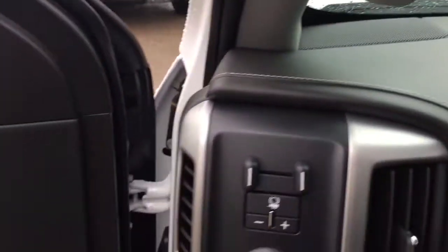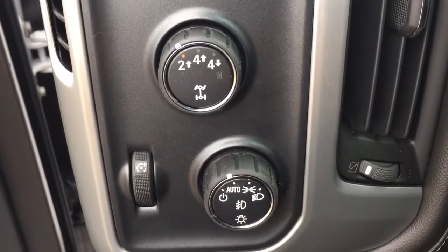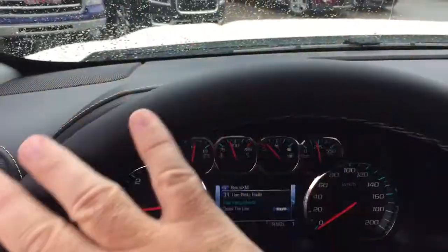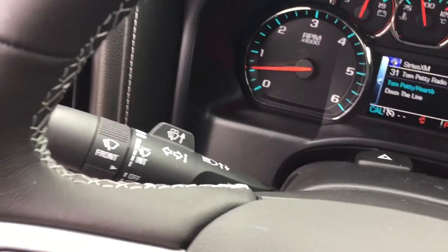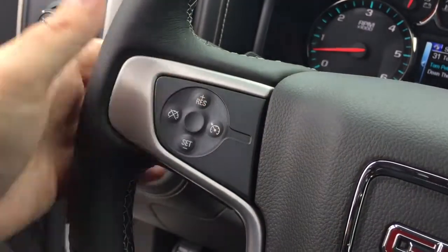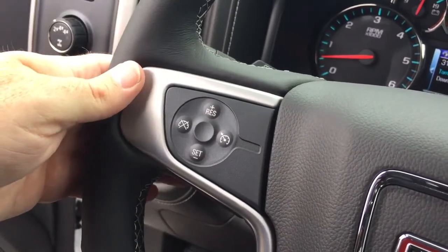Let's jump into the truck and start her up. We also have our trailer brake right here, the four-wheel drive selector, and the lights on the left-hand side. There's a nice leather-wrapped steering wheel, and behind it you have your headlights, turn signals, and intermittent wipers. On the left-hand side you also have cruise control, and behind the steering wheel there are some toggles to save and scroll through favorite radio stations.